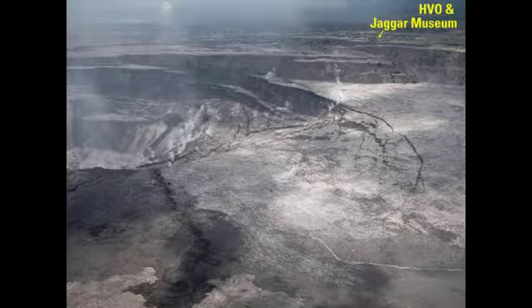Just a week ago, aerial photos showed the devastating size and the vulnerability of Jagger Museum pictured close by. The museum, dedicated to volcanoes, was built in 1927 and named after the geologist Thomas Jagger who founded the HVO.